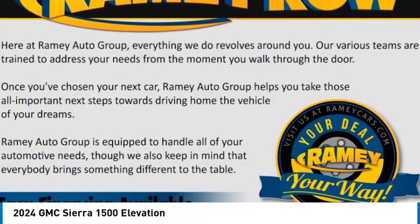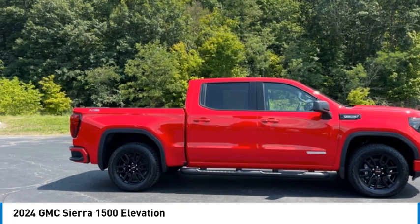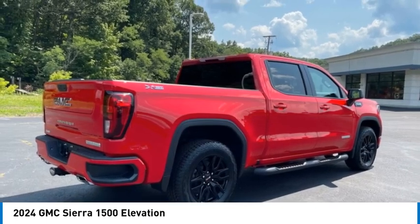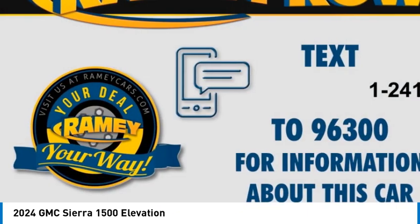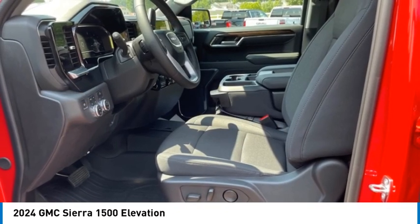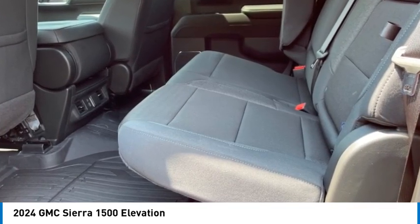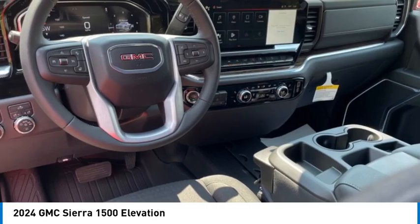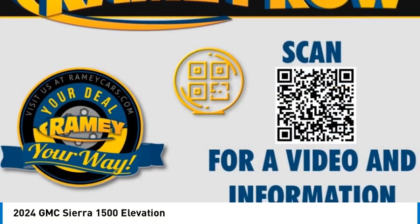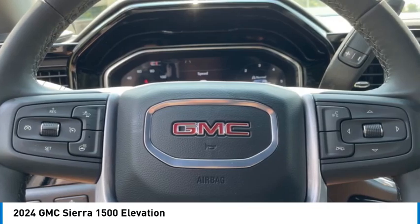We are pleased to show you the 2024 Sierra 1500. The GMC Sierra is a full-size pickup with all the functionality you could expect. With multiple trim levels, the GMC Sierra provides a wide range of features for you to enjoy. Power and advanced technology can both be found in this fantastic truck. Here are some of this vehicle's great options.